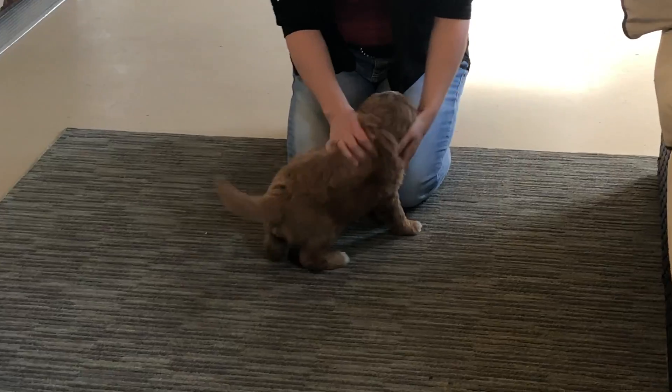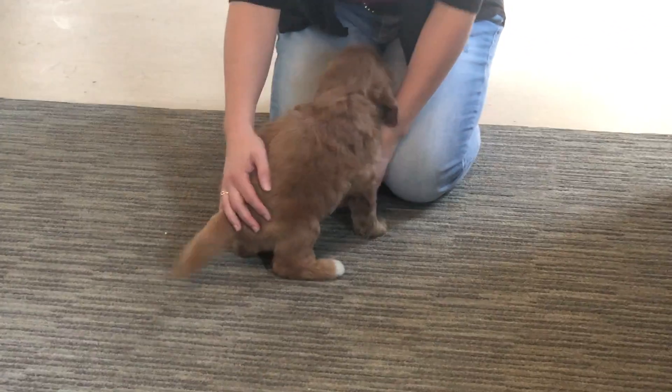He is just a little sweetheart. As you can see, more of the straight-weaving coat.